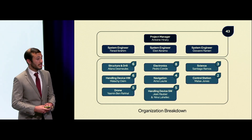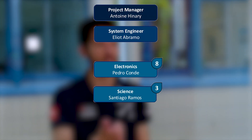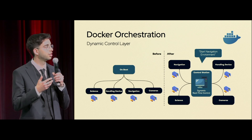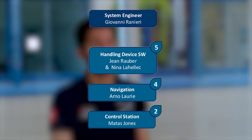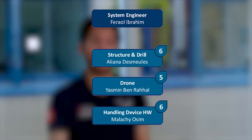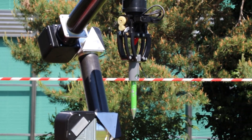This year, our team of 60 students participating in the European Rover Challenge is led by our Vice President and Project Manager, Antoine Nari, who oversees our system engineers team composed of an electronics, mechanical, and software system engineer. They are in charge of the software for the handling device, the navigation, and the control station for the software side; the structure, the drone, and the hardware for the handling device on the mechanical subsystems; and finally, the avionics, the power, and the science for the electronics.